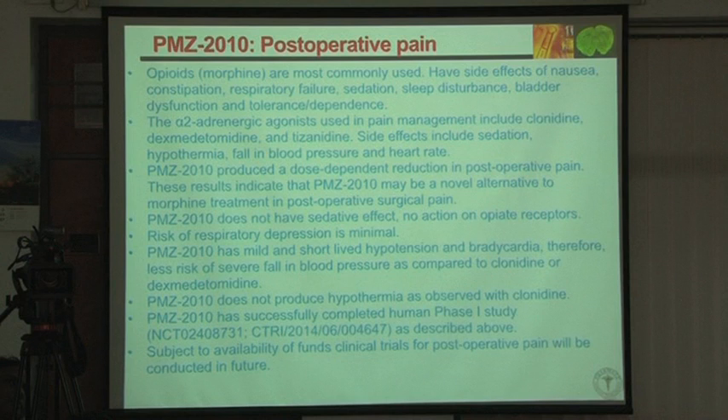Those advantages are particularly relevant for ambulatory surgeries — for example, day surgery — where we don't want sedation. In long-term settings, sedation may be needed, but in day surgery that non-sedating profile is advantageous. That is the target market we are thinking of. Subject to availability of funds, we will proceed with clinical trials for that indication.